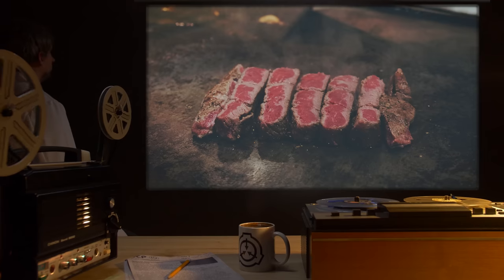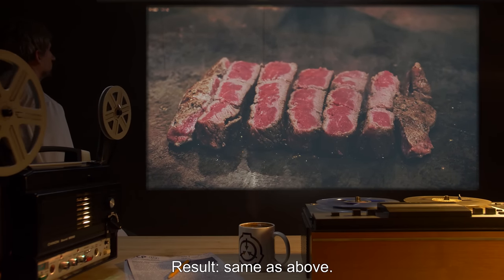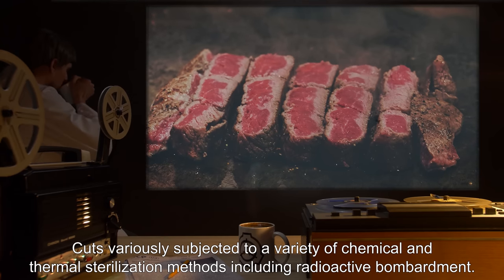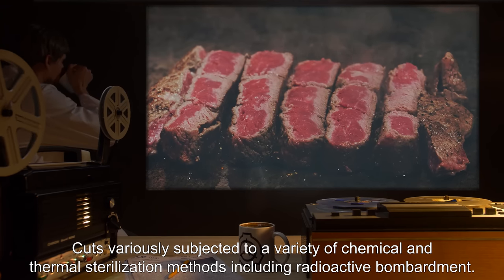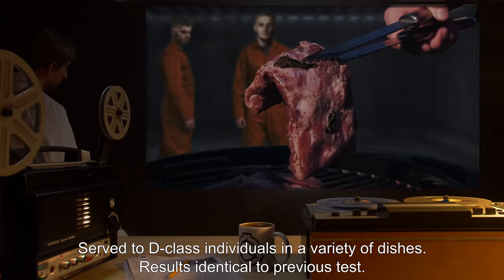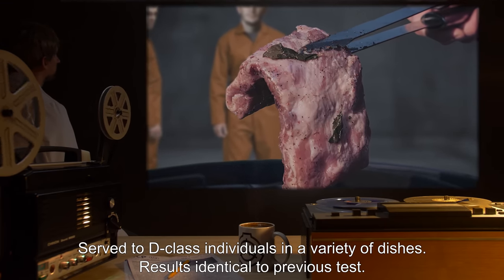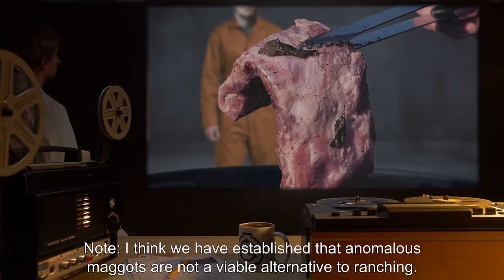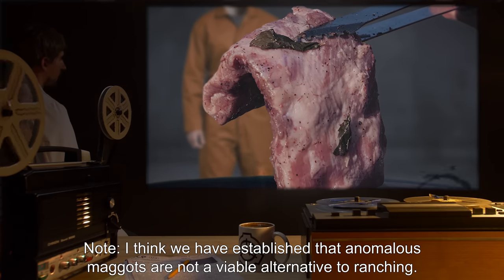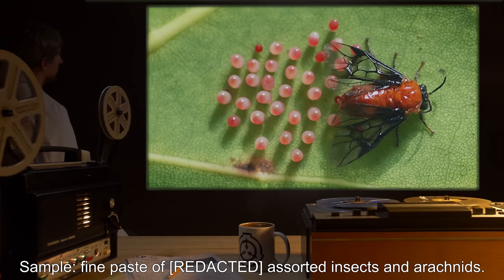Sample: Porterhouse steak. Result: Same as above. Cuts variously subjected to a variety of chemical and thermal sterilization methods, including radioactive bombardment, then served to D-class individuals in a variety of dishes. Results identical to previous test. Note: I think we have established that anomalous maggots are not a viable alternative to ranching.